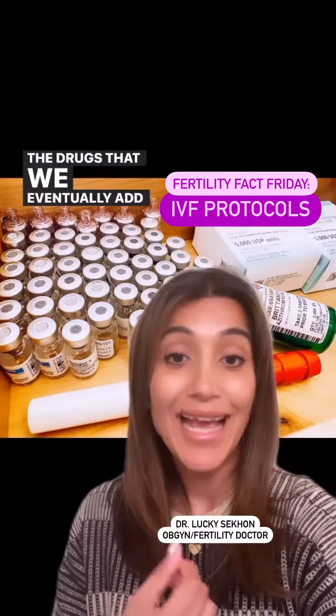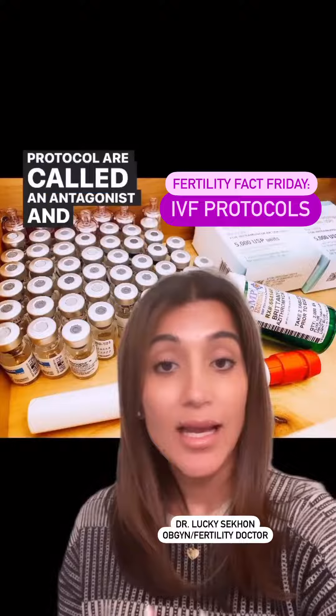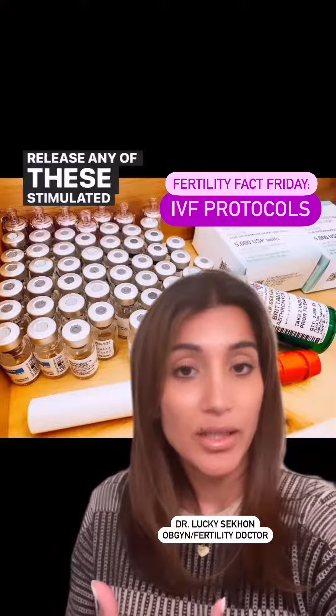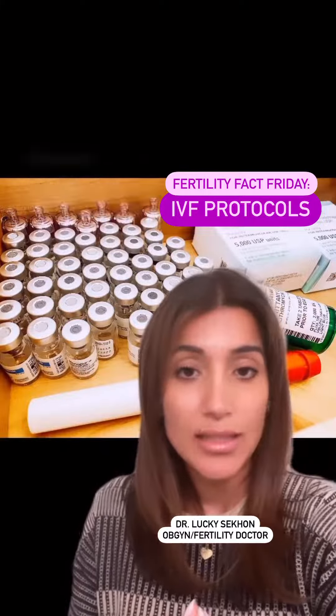The drugs that we eventually add in at a certain point in the protocol are called an antagonist. This is medication that prevents your body from sending signals from the brain to release any of the stimulated or growing eggs. These are medications like Cetrotide or Ganirelix, for example.